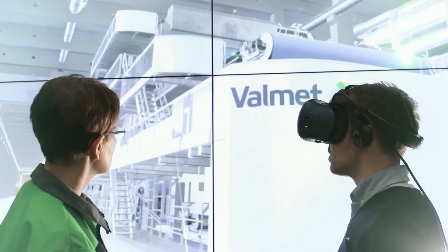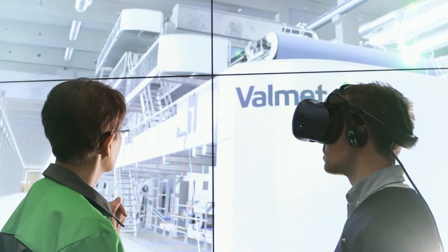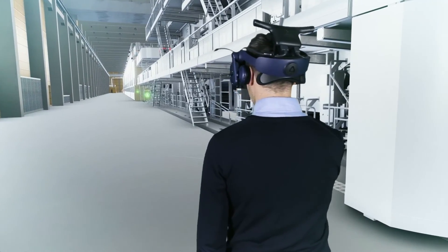The Valmet Virtual Mill is an interactive virtual training environment, and it is part of Valmet's learning services and industrial internet offering. The virtual mill is a digital design twin of the customer's machinery and surrounding facilities.